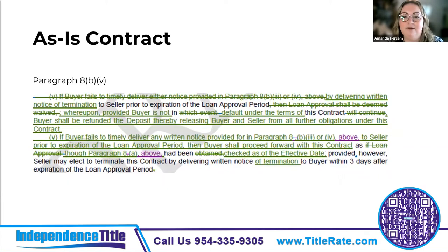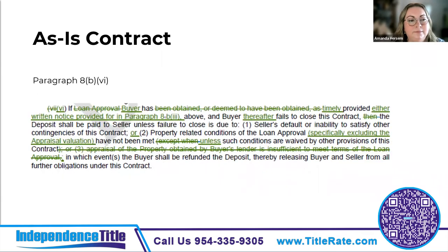Paragraph 8b5 states that if the buyer gives written notice of termination prior to the expiration of the loan approval period, the buyer will get their deposit back and both parties are released from the contract. If however the buyer doesn't provide timely notice, the parties remain bound and the transaction is treated like a cash deal. Under paragraph 8b6, if the buyer notifies the seller they received financing or were confident they would receive it but then fails to close, the seller gets the deposit unless the seller is in default or property conditions for the loan were not met — and that does not include an appraisal.